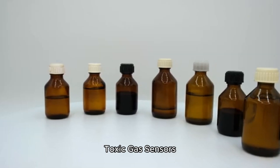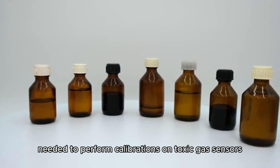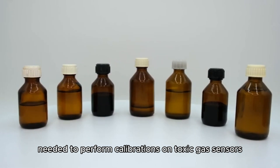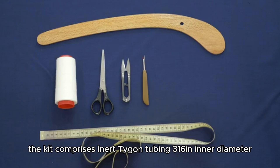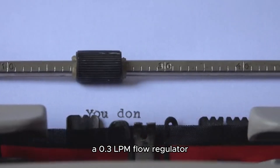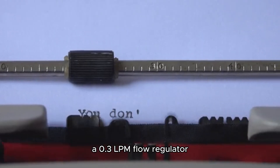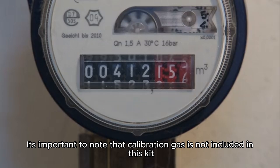The Honeywell XX Toxic Calibration Kit includes accessories needed to perform calibrations on toxic gas sensors. Priced at approximately $500, the kit comprises NERC Tygon tubing (3/16 in inner diameter, 5/16 in outer diameter), a 0.3 lpm flow regulator, a flow adapter, and a carrying case. It's important to note that calibration gas is not included in this kit.